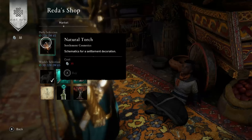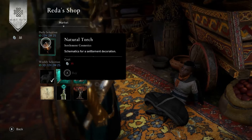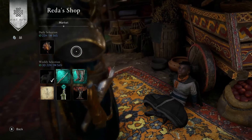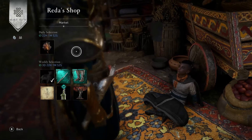Natural Torch for 35 Opals. This is Selma's cosmetic — I'm thinking this is just a little tree that looks like it's on fire. In all fairness, I know I don't normally plug the cosmetics, but at night this might look quite good, so I might even do the quest and buy it. You never know.